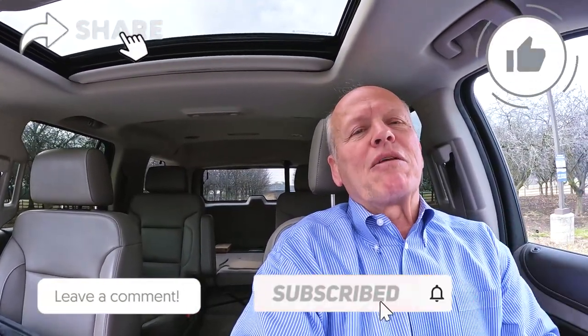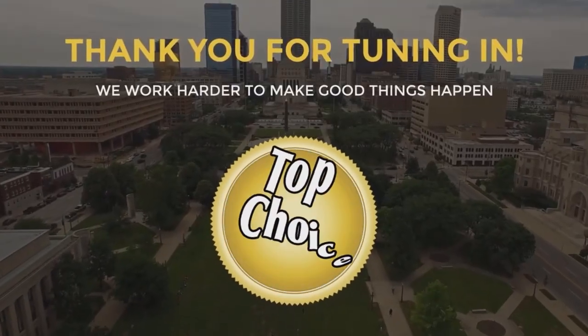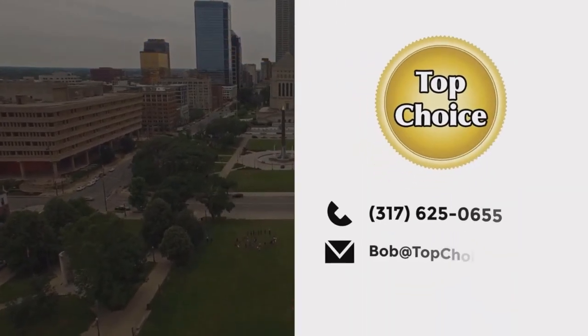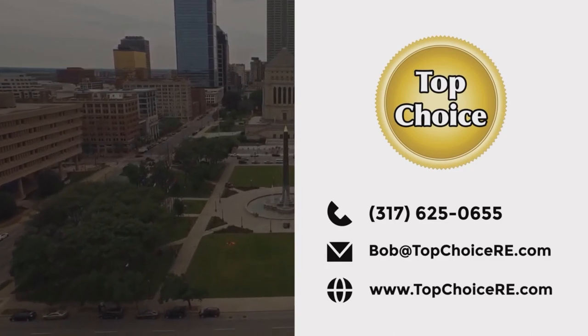Be sure to tune in — every Tuesday we do a tour of new construction homes and the communities and builders building them, Thursday we tour existing homes for sale in surrounding neighborhoods, and Saturday we do a piece on living in Indiana and what it's all about. Whether you're buying or selling, give me a call because I work harder to make good things happen. If you found this helpful, you're going to love the next video — watch it right now.